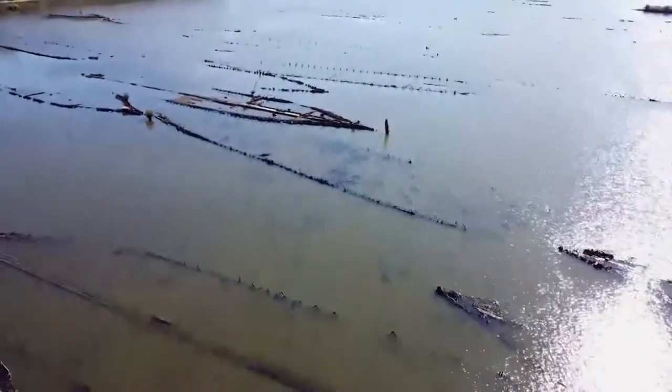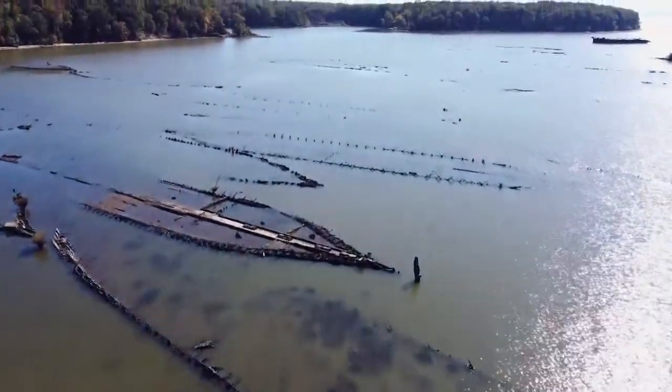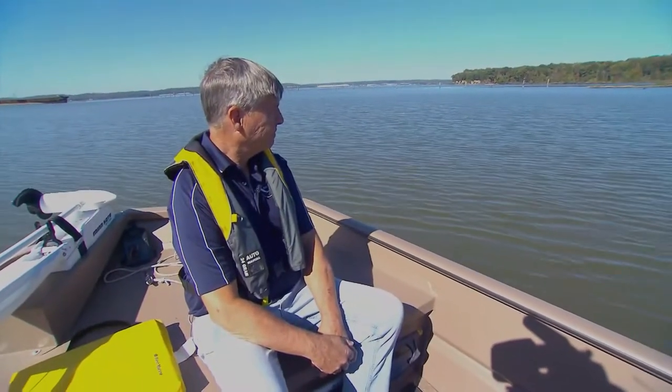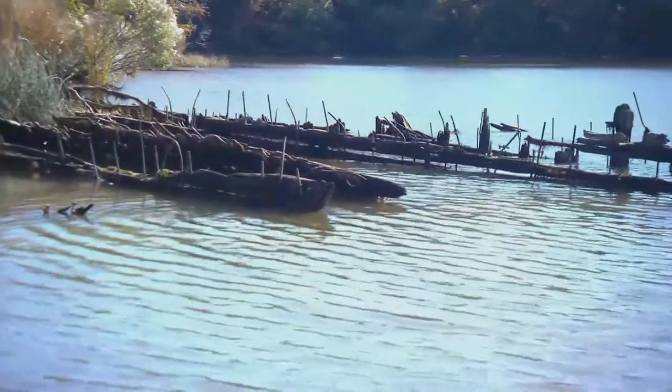Submerged in the Potomac River, just 30 miles south of our nation's capital, there's a vestige of World War I — a hidden piece of history that Sammy Orlando of the National Oceanic and Atmospheric Administration is eager to share.